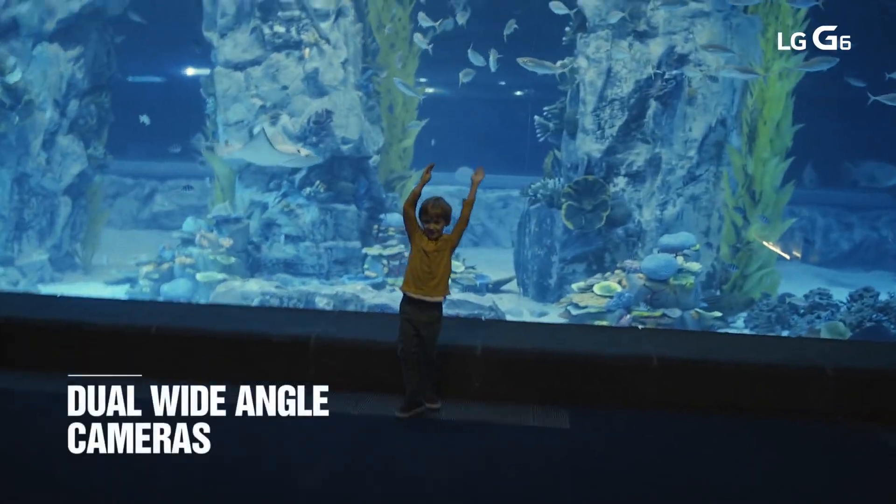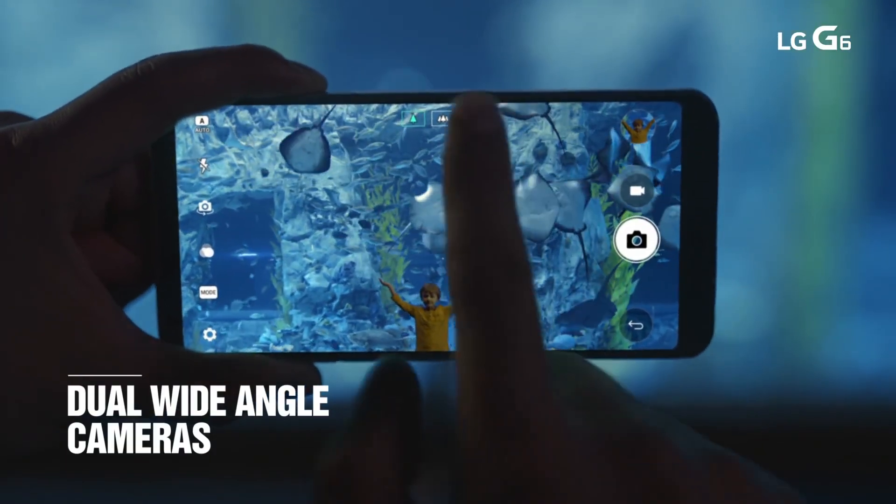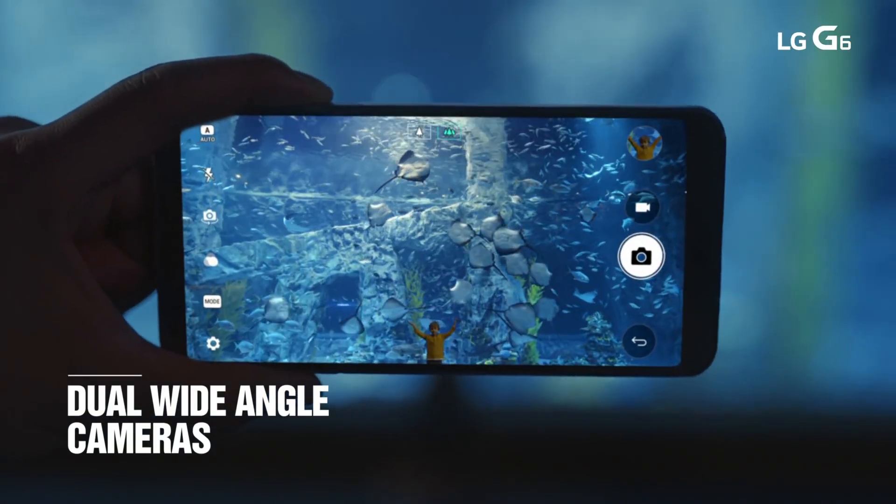Arguably the highlight feature of the G6 has to be the wide angle field of view option, available both on the rear as well as the front camera.